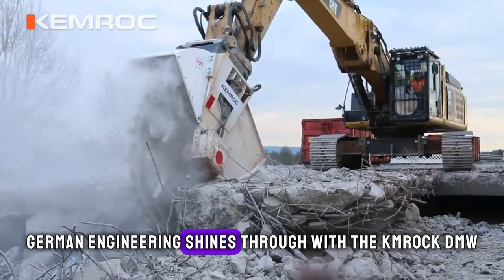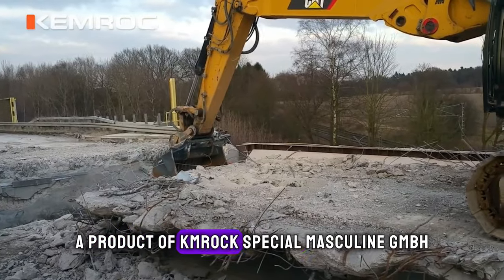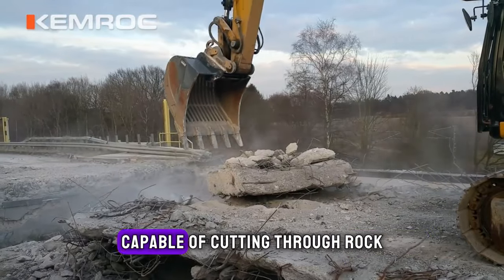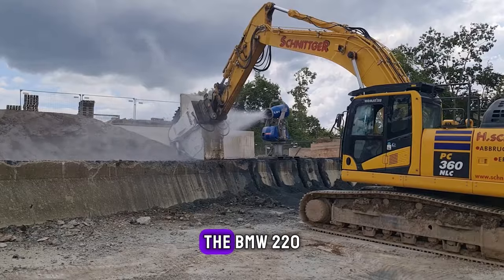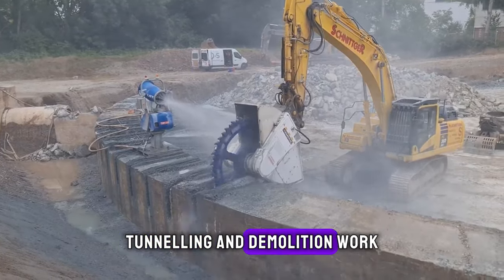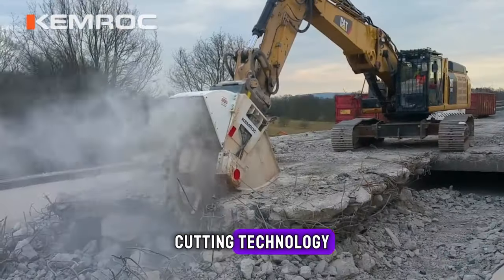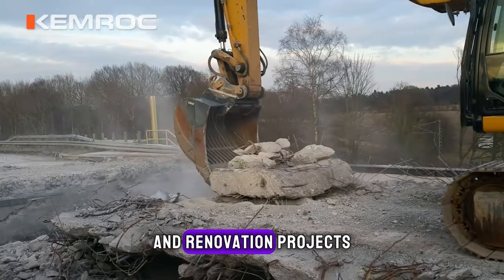German engineering shines through with the Kiemroc DMW 220 Cutter Wheel, a product of Kiemroc Special Maskenen GmbH. This cutting-edge attachment is designed for excavators, transforming them into powerful machines capable of cutting through rock, concrete, and asphalt with ease. The DMW 220 is particularly noted for its efficiency in trenching, tunneling, and demolition work, offering precision and reducing the need for manual labour. Its special feature lies in its unique cutting technology, which allows for clean, straight cuts, making it invaluable in construction and renovation projects.